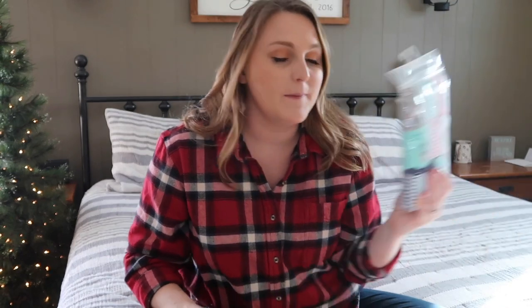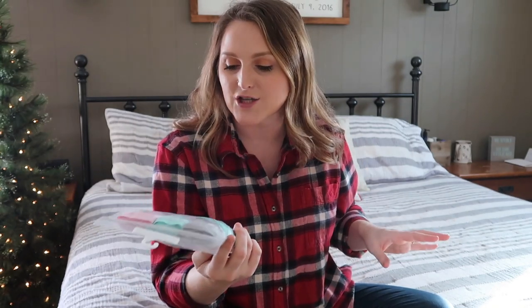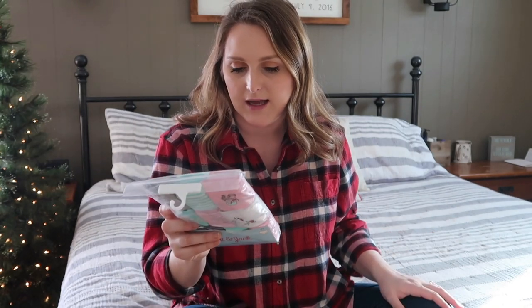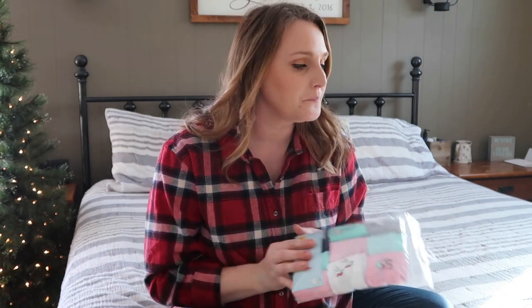I got Paisley a cute pack of little underwear — she's in need of underwear. Weston does not need any, so I grabbed these just for her. I got these at Target, the Cat and Jack brand — I'm sure they were pretty inexpensive. And then last but not least for her stocking, I got her a little Tootsie Roll thing. I'm not sure if she likes Tootsie Rolls, but now we'll move on to Weston's stuff.